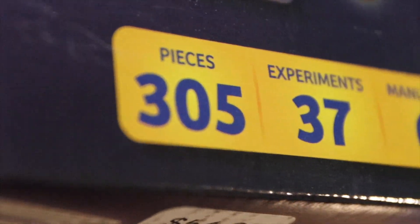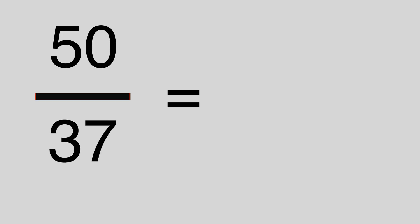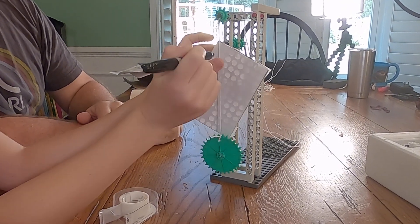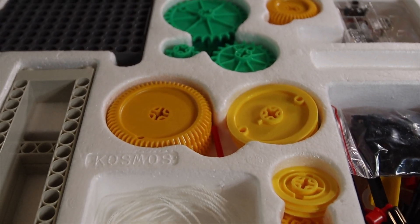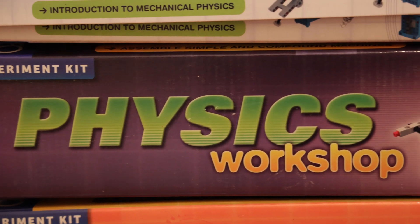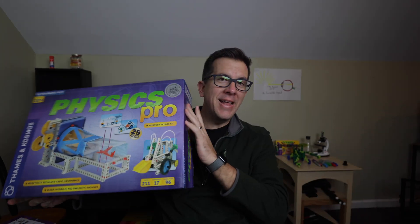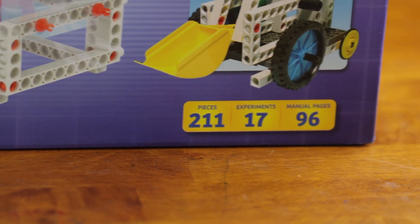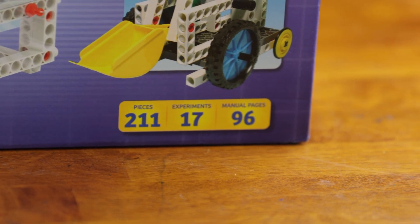The Physics Workshop has 37 different experiments in it. At $50, that comes down to about $1.35 an experiment. And if you do two experiments a week and stretch this out over four months, that's about $2.50 a week — almost a semester for about the cost of a cup of coffee per week. The Physics Pro at $100 has 17 experiments, so it's about $5 an experiment. You can stretch those out over months and it takes away the sting of that initial upfront cost.